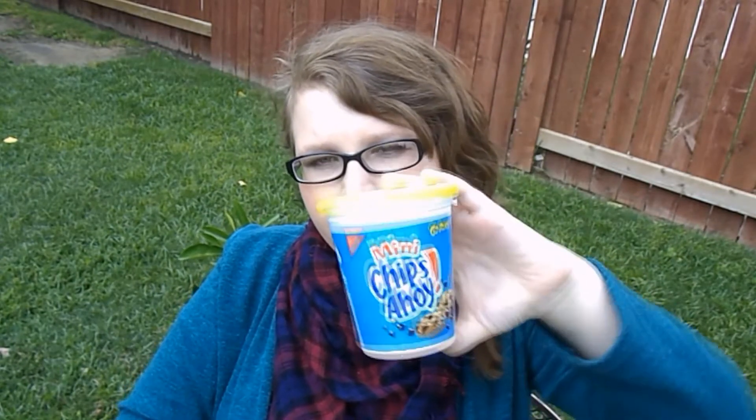Next is a mini Chips Ahoy packet. Where I work there's a Target really close by, and one day I was craving chocolate chip cookies so I got this for dessert at lunch. I haven't finished them yet, so they're sitting in my bag and I'm slowly munching on them throughout the week. Really good!